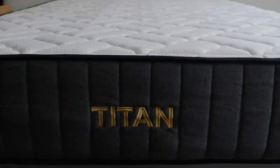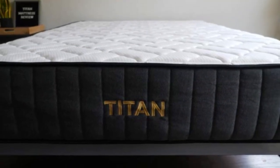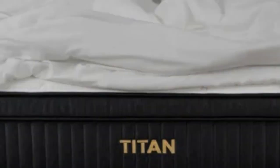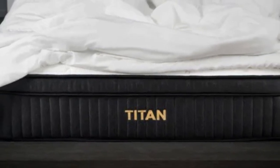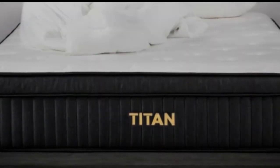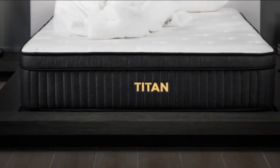After reading the reviews on the Titan by Brooklyn Bedding website, it is evident that heavier sleepers appreciate how durable and supportive the Titan Plus Luxe is. However, users also comment that this bed still provided them with enough pressure relief and body contouring to be able to sleep on their side without pain.